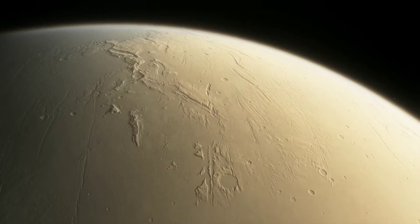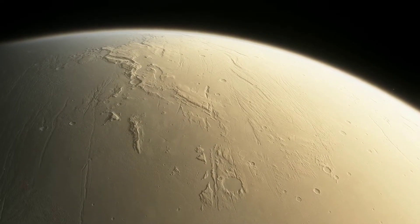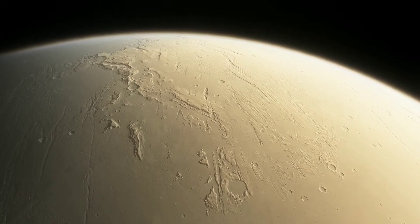Sadly, at that time — I think it was in 2018 — there was a global sandstorm on Mars, so I couldn't see much detail on the planet. But I could see the planet, and this is a picture I took of Mars back in 2018 using my telescope. Although it's a fairly desolate place, it's the only place in our solar system that's remotely similar to our Earth.